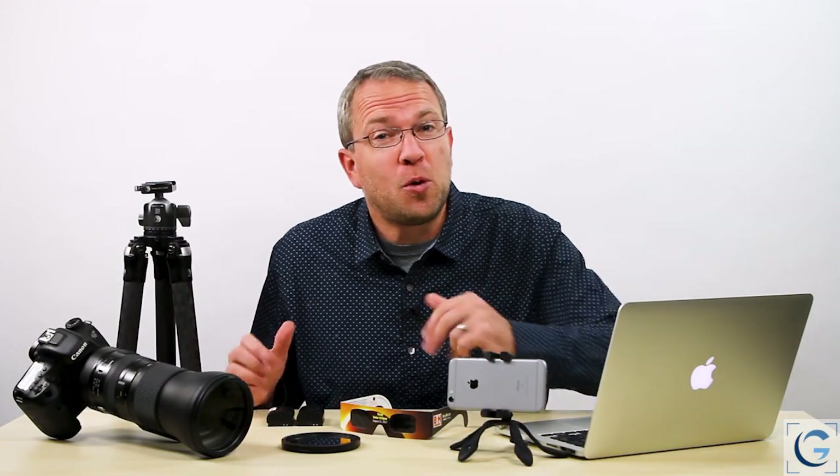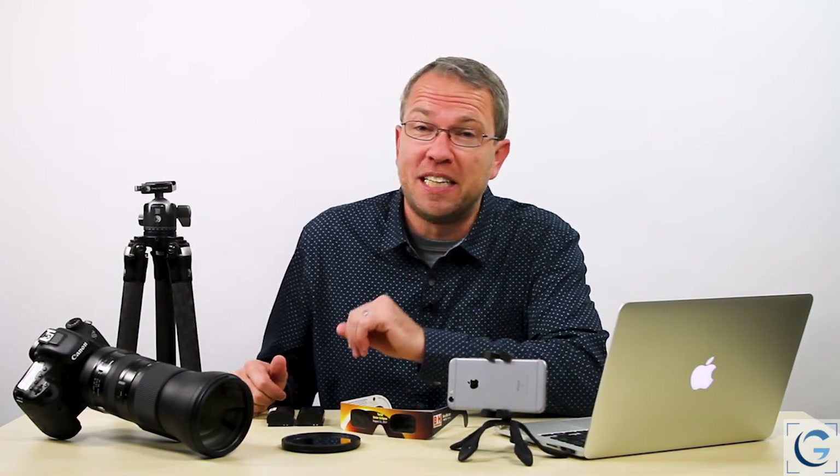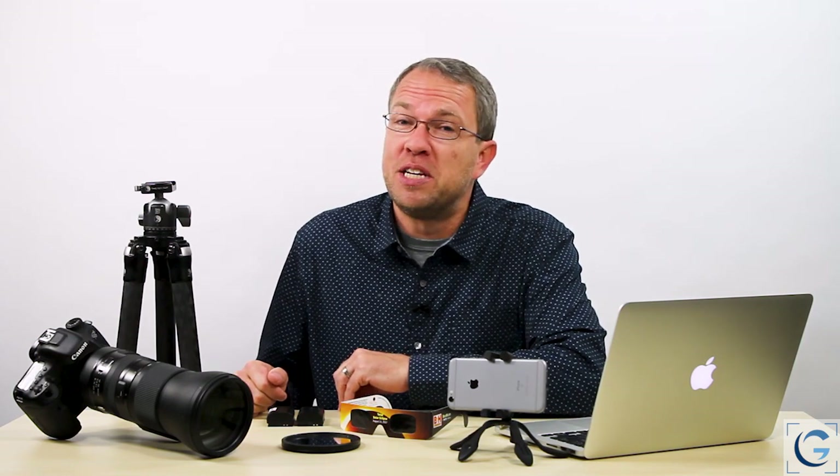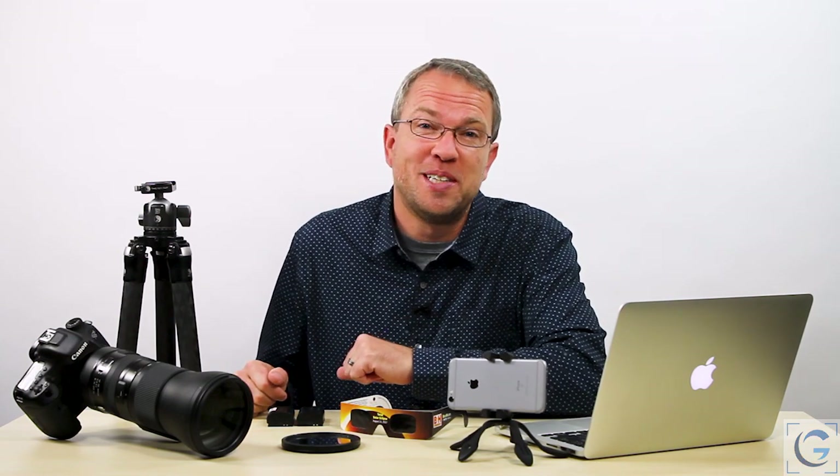You've certainly heard about the solar eclipse — the total solar eclipse that is coming to the US — but how are you going to photograph it? I've got some tips in this episode of Tim Gray TV.